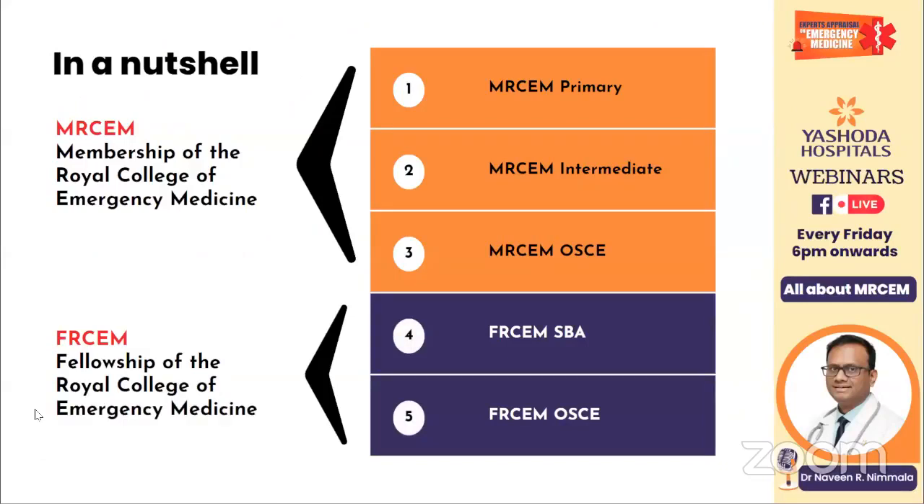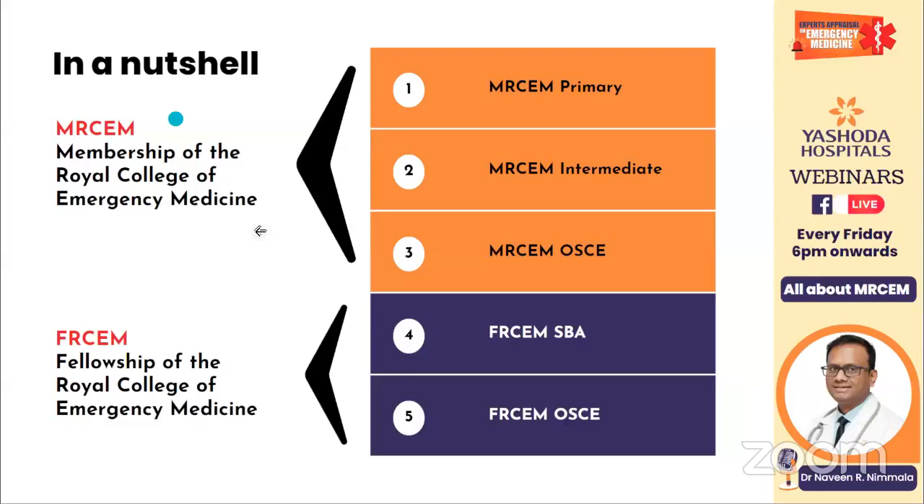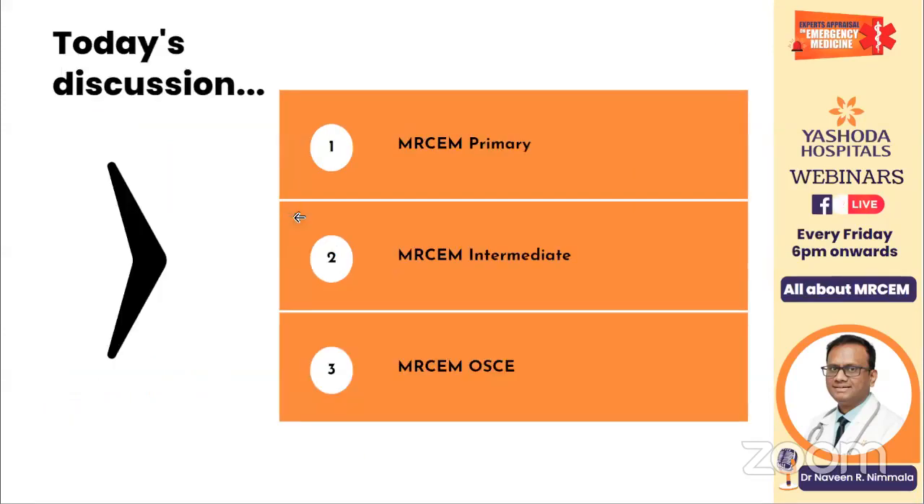In a nutshell, these are the components of the MRCM. You have Primary, Intermediate, and OSCE — these three make up the core MRCM topics. Once you finish that, you have two more exams: FRCM SBA and FRCM OSCE. The naming: MRCM is Membership of the Royal College of Emergency Medicine, while FRCM is Fellowship of the Royal College of Emergency Medicine. Today we will be discussing only the first part, that is the MRCM: Primary, Intermediate, and OSCE.